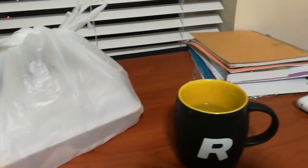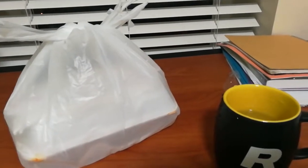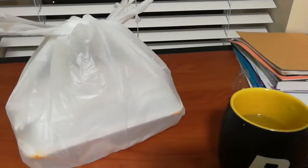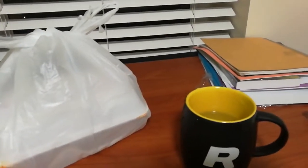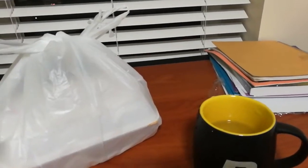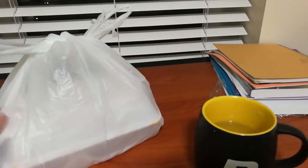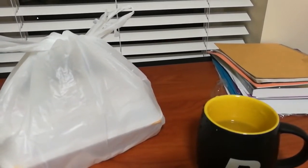Welcome to another episode of Takeout Thursday that I really don't have the time to be recording, but I'm recording anyway. Today I went to Chen's Restaurant, another Chinese restaurant in the UW Plaza area. I had to wait a pretty long time for this food — about 20 minutes or so.